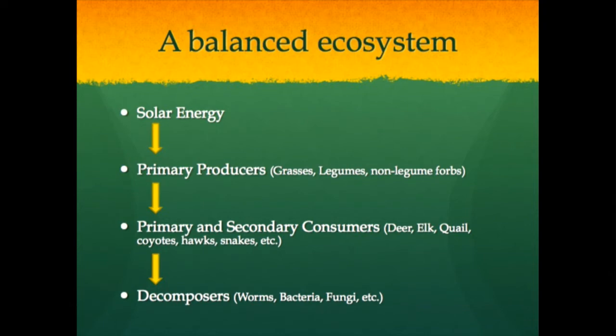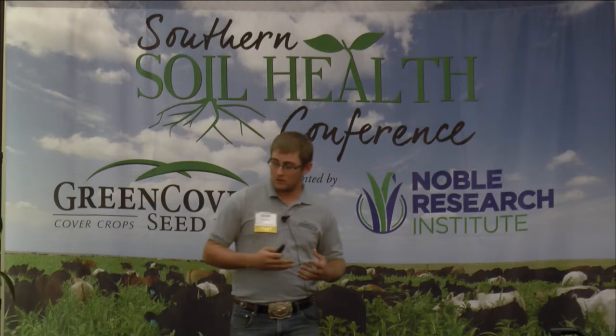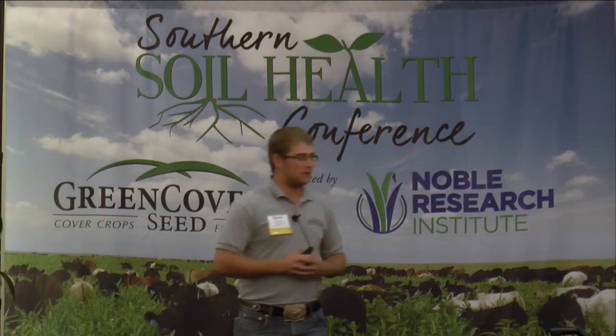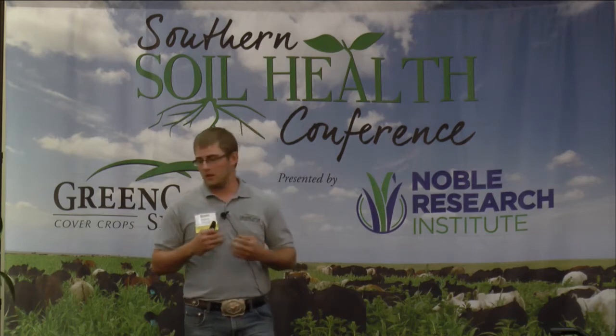A balanced ecosystem involves solar energy. We have primary producers: grasses, legumes, and non-legume forbs. There's also trees, shrubs, algae, and other producing plants that will convert that solar energy into sugars. Primary and secondary consumers follow that - they're eating the forbs, eating the grasses, consuming those species, and predators are consuming your primary consumers. Then following that, decomposers: worms, bacteria, fungi.